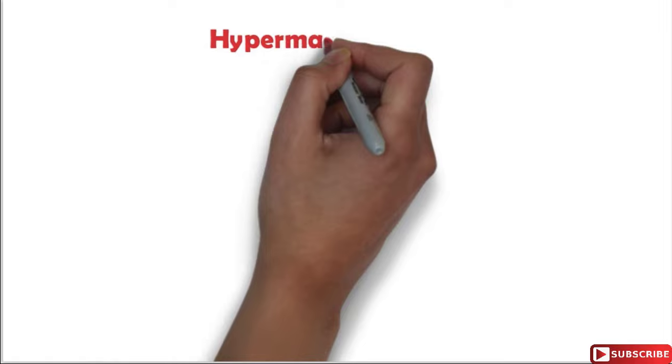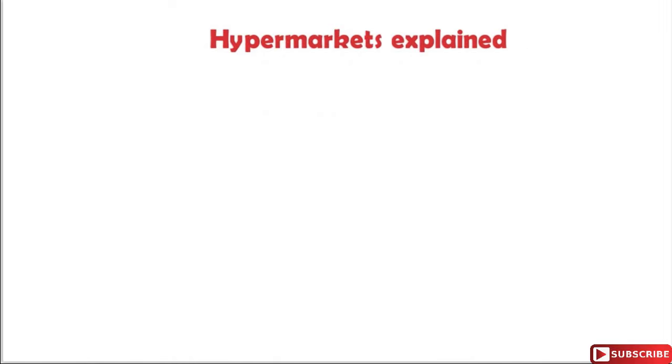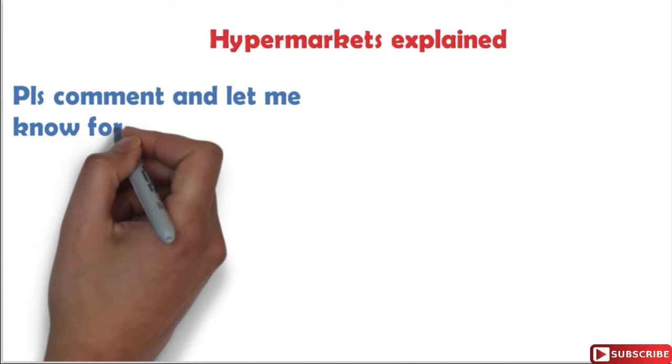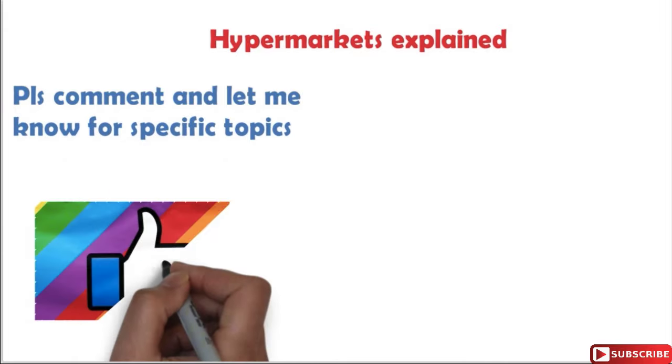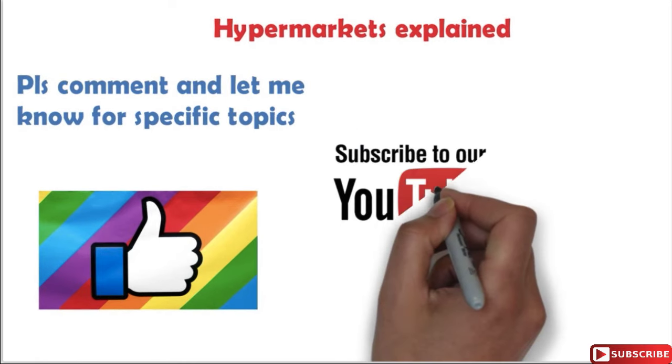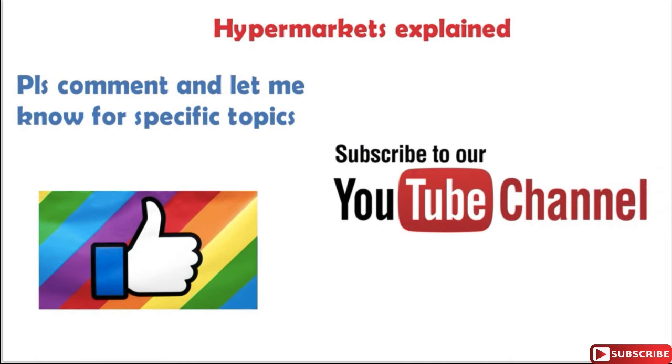So friends, this was a brief explanation about hypermarkets in India. If you need any specific topic to be explained, please let me know in the comments so I can make a separate video on that. If you liked this video, please hit the like button and subscribe to my channel. Thanks for watching.